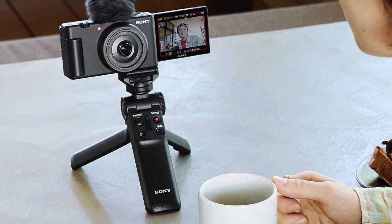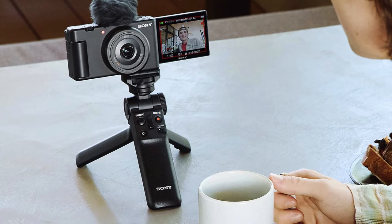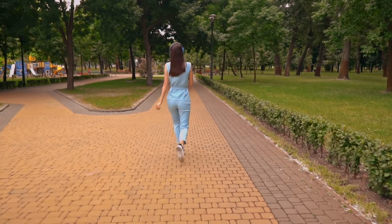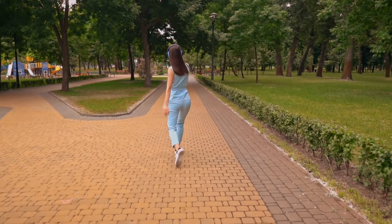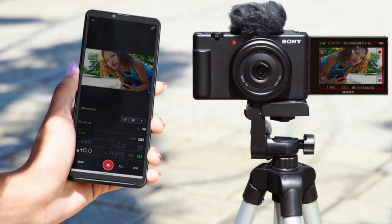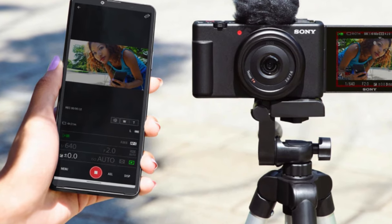The ZV-1F offers beautiful blurred backgrounds at the touch of a bokeh button — select from blur options to highlight the main subject against a blurry background, or clear to keep the entire image sharp. Explore your creativity with 10 creative style presets that instantly enhance various aspects of your footage, eliminating the need for complex editing. The ZV-1F also offers slow motion and hyperlapse recording, allowing you to capture touching moments or dramatic scenes with ease. Product showcase mode makes it easy to focus on products, keeping them in the spotlight without additional gestures.